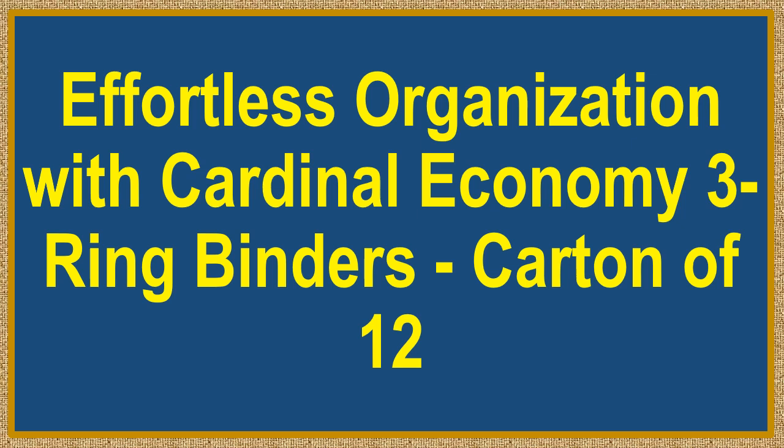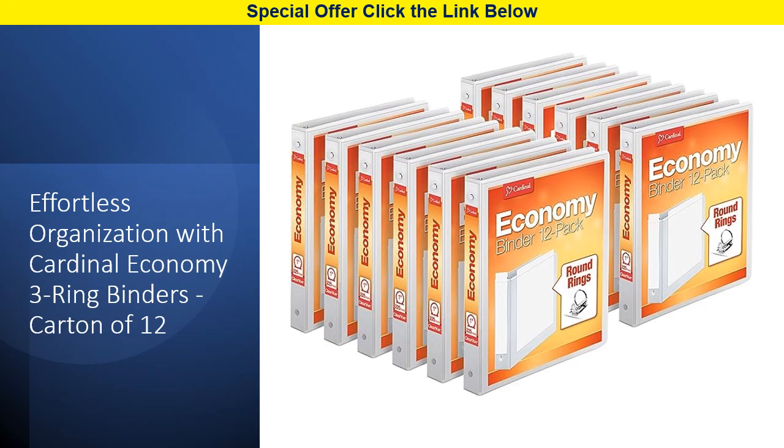Effortless organization with Cardinal Economy 3-Ring Binders, carton of 12. Tired of running out of binders when you need them most? Say hello to convenience and cost savings with Cardinal Economy 3-Ring Binders, now available in a bulk pack of 12.